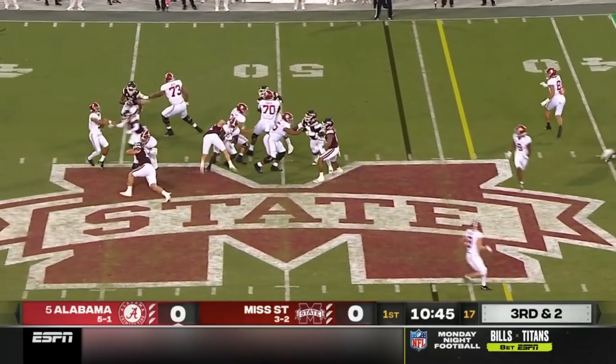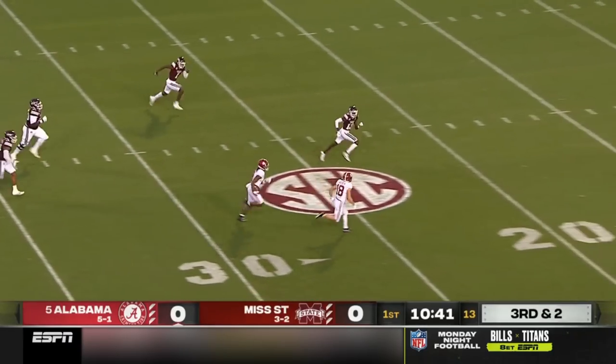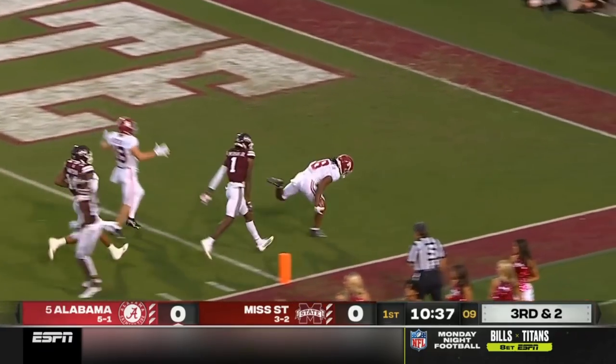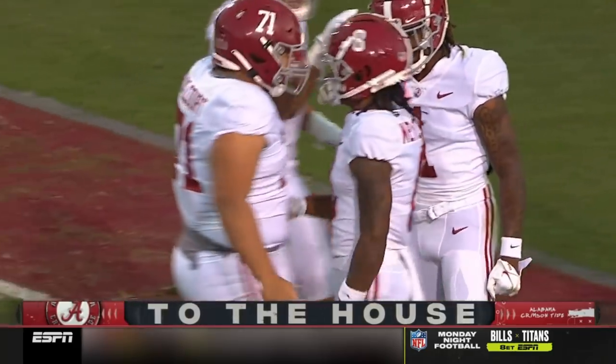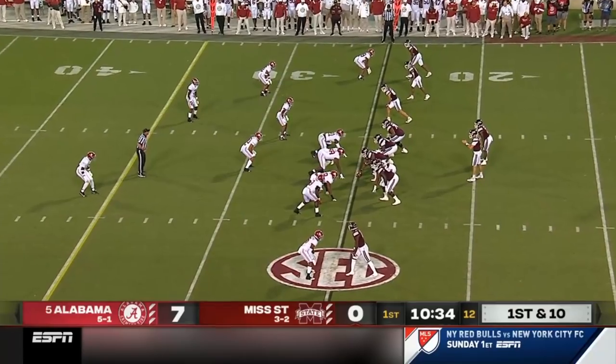Third and two. Pressure on Bryce Young and he gets it complete to Mechie for a first down and more. With a blocker in front and Slade Bolden inside to the 10 and into the end zone. John Mechie with a 46-yard touchdown — what a job with the yards after the catch. And he just threw an interception.